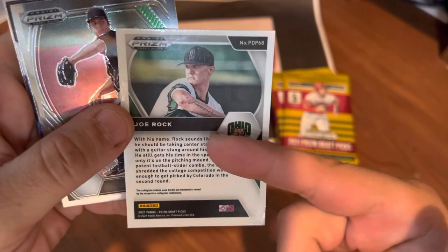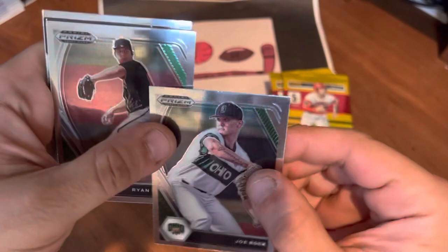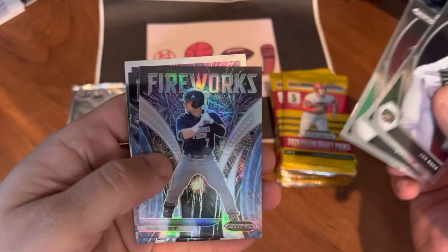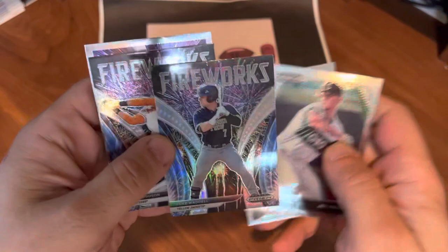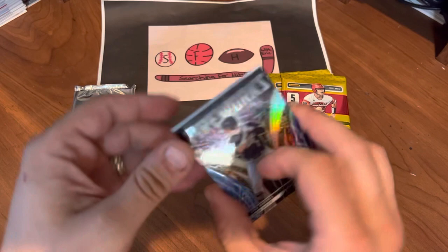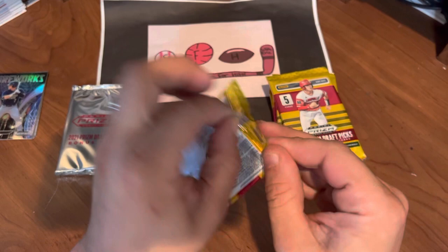Joe Rock leading things off — I'll show you the back of the card. No stats but it gives you a little bit about the player. They do have the rights to the college unis as opposed to the major league baseball Panini products that don't give you the logos. There's Ryan Murphy, Luke Wattle fireworks card, and that's going to be a silver prism. We also have a Max Ferguson and Mason Black Thunderstruck — a few inserts including our first prism parallel.